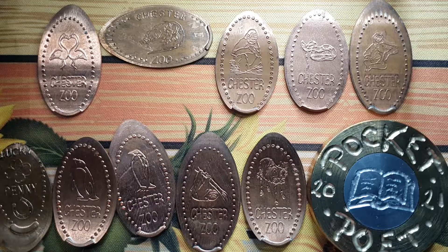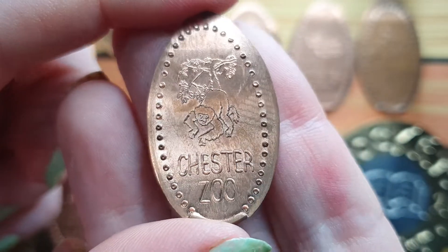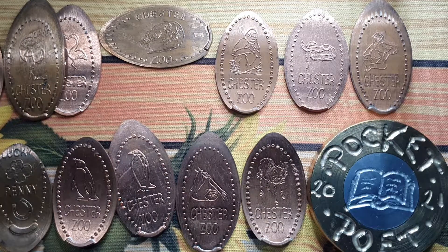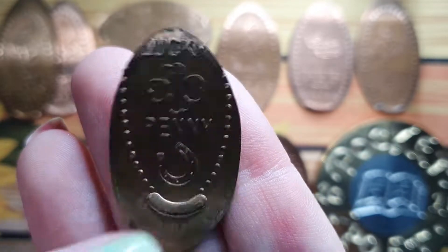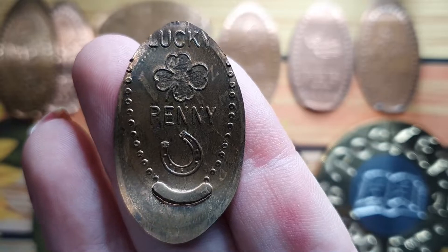We have another reptile from the reptile house, and the last one is a little monkey hanging from a tree. Obviously the penguins are always a firm favourite of mine, but I do like this lucky penny. Maybe the lucky penny will bring you some luck today — bye guys!